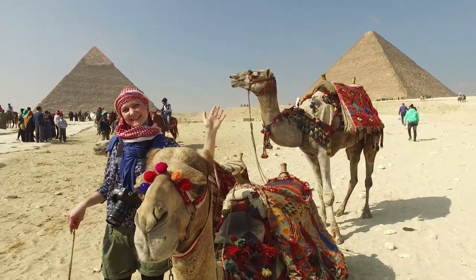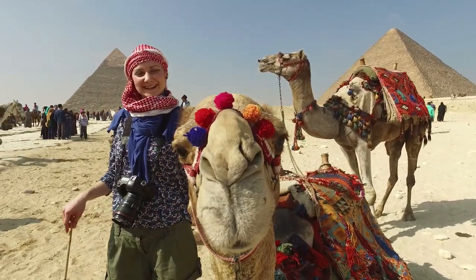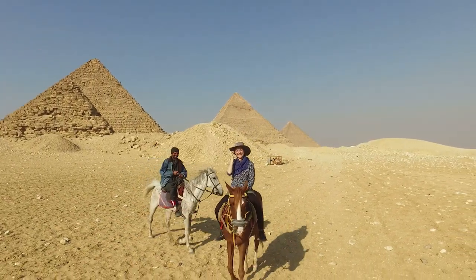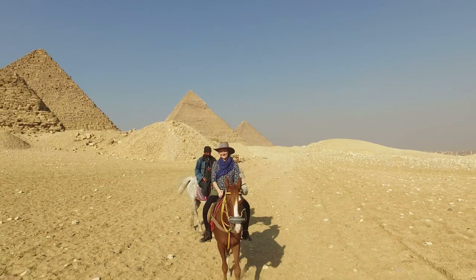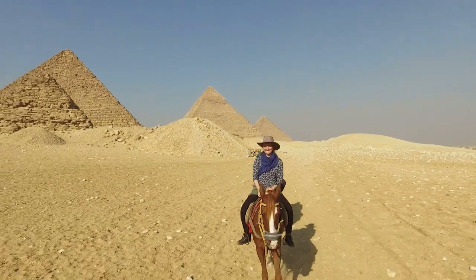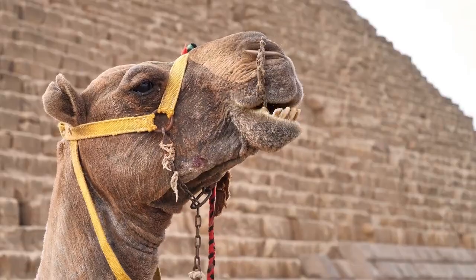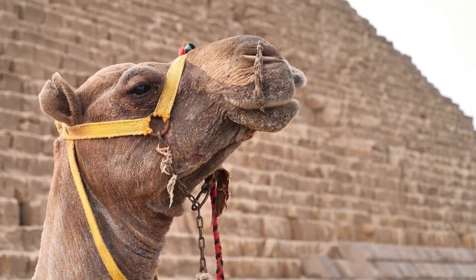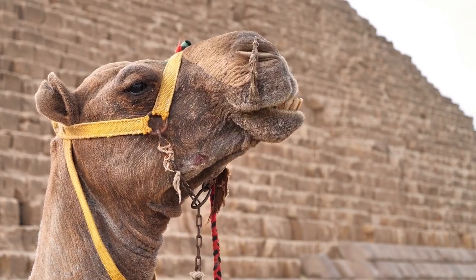Our journey through the ten most spectacular tourist destinations in Egypt has come to an end. Egypt is a fantastic destination for everybody, whether they are interested in history, like the beach, or are just searching for an exciting new experience. So why wait any longer? Experience the enchantment of this amazing nation for yourself and book your trip right away.